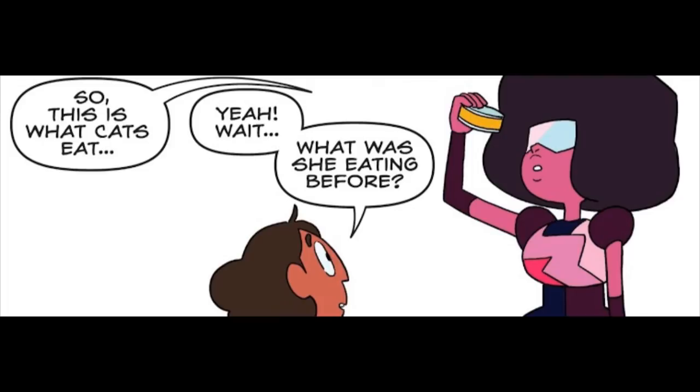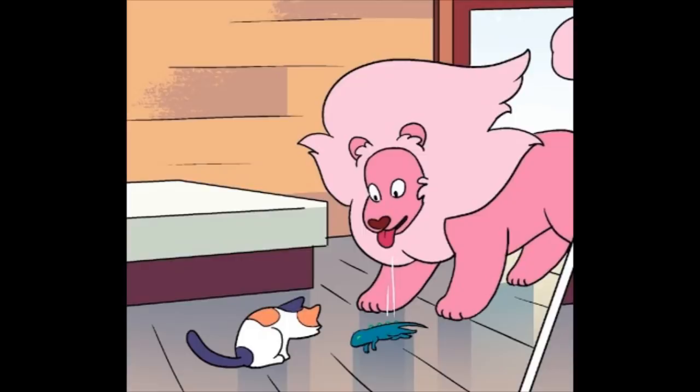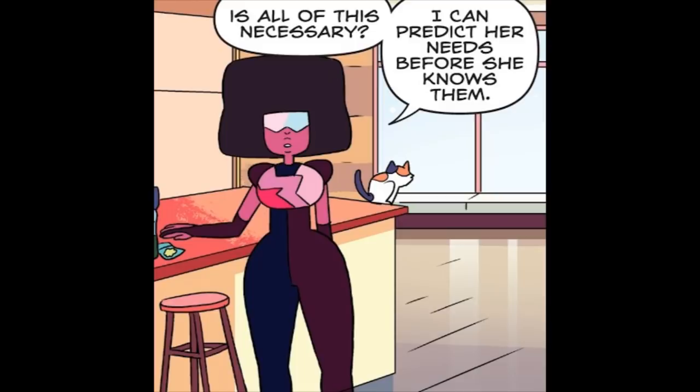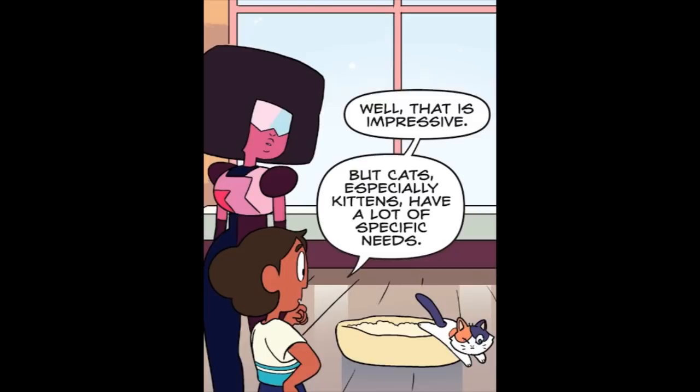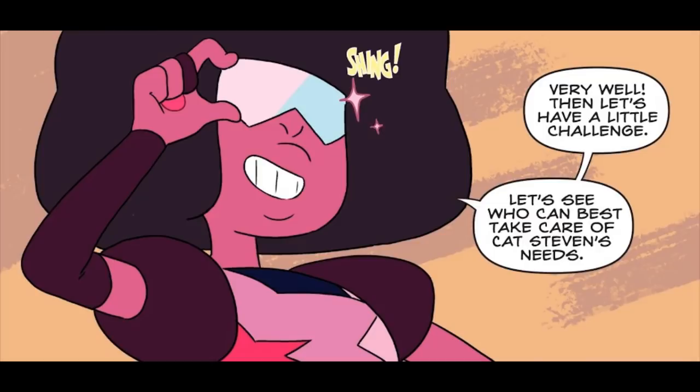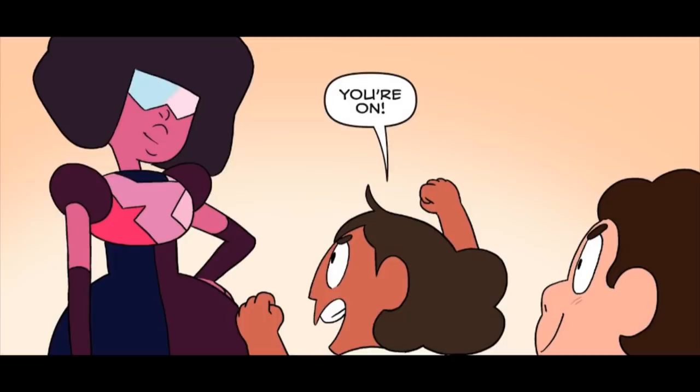So this is what cats eat? Yeah. Wait, what was she eating before? Meal? Okay then. Well, we've got proper food and everything else for her now. Is all of this necessary? I can predict her needs before she knows them. Well, that is impressive. But cats, especially kittens, have a lot of specific needs. And earlier you knew she needed to be hydrated but you didn't understand how to do it. You both make good points. Very well. Then let's have a little challenge — let's see who can best take care of Cat Steven's needs. You're on!